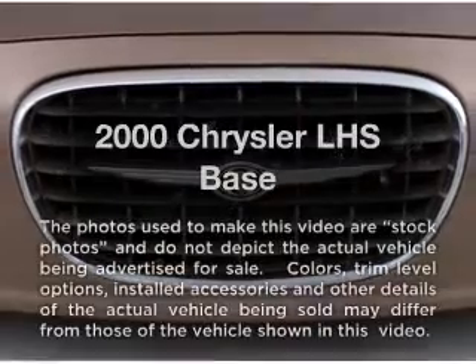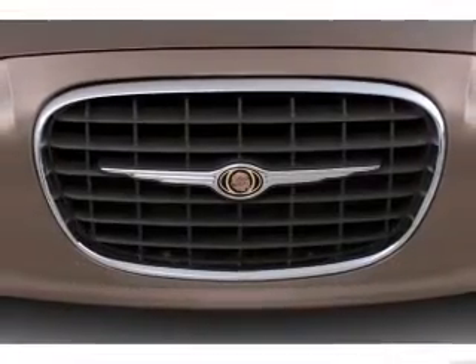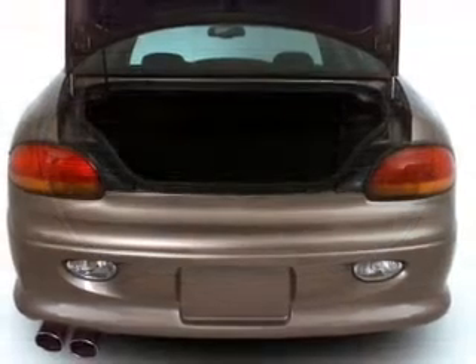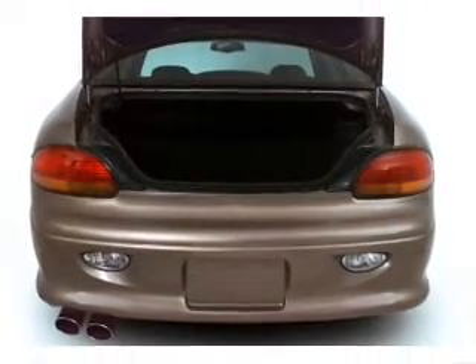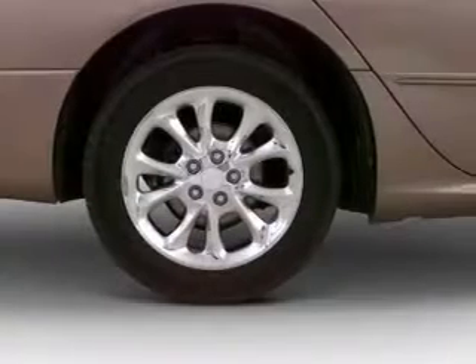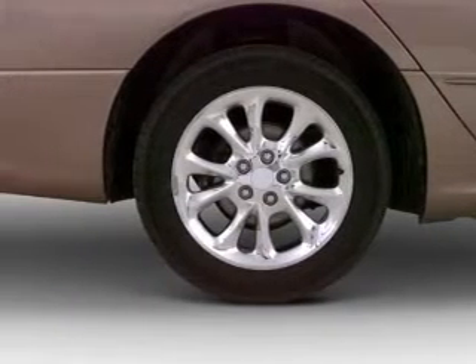If you're looking for a first-rate auto, this one could be yours today. With a reliable six-cylinder engine that responds smoothly to its automatic transmission. A premium sound system is just one of the benefits of owning this vehicle. Anti-lock brakes help you bring your vehicle to a safe stop. Memory settings are just one of the extras.